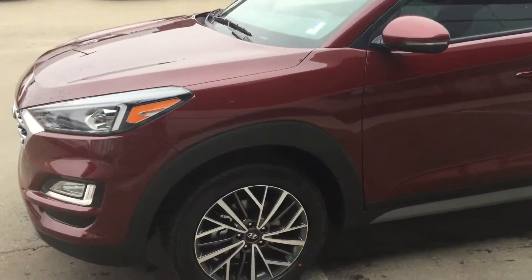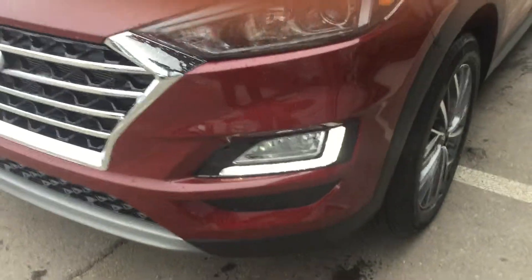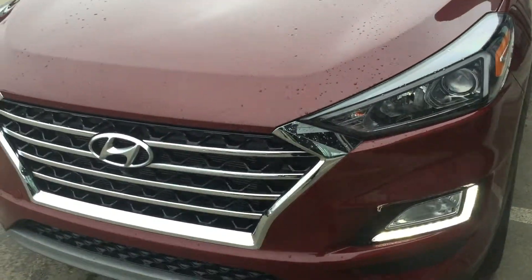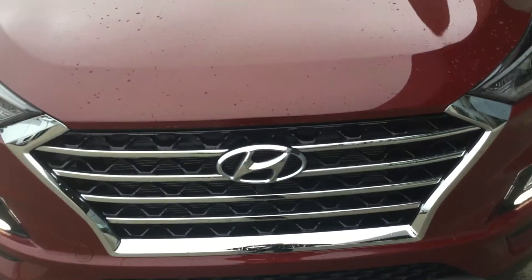It's red in color and it has beautiful aluminum alloy wheels, LED daytime running lights, projection style headlamp, as well as a beautiful front fascia. Very elegant in design.